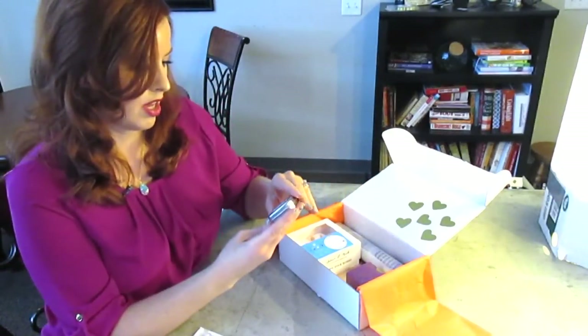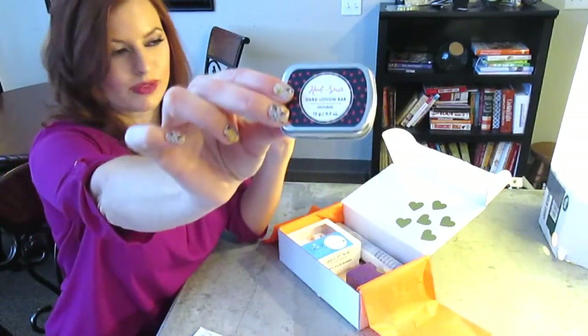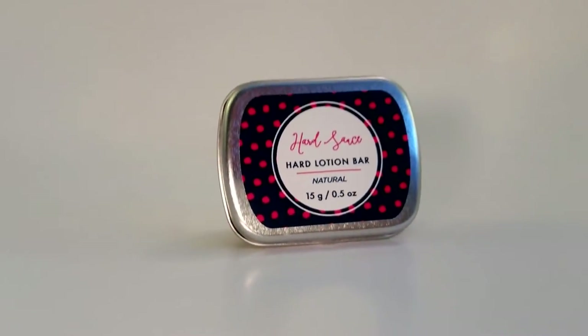We have a hand lotion bar — I can't read the brand, I'll look in the little pamphlet. That's cool and that would be very easy to keep in your purse. You don't have to worry about the cap coming off and having lotion all over everything in your purse, which really sucks.